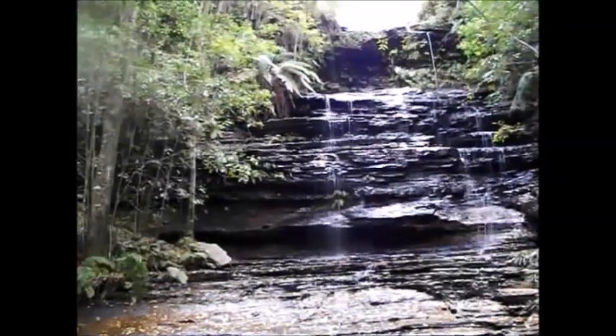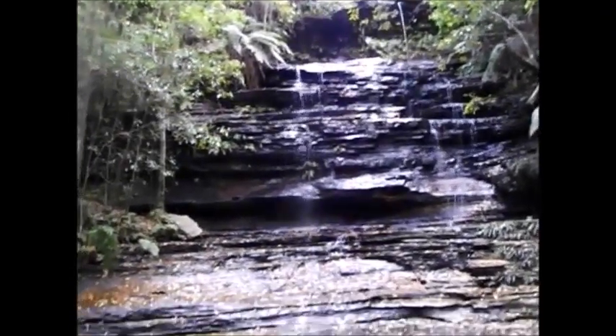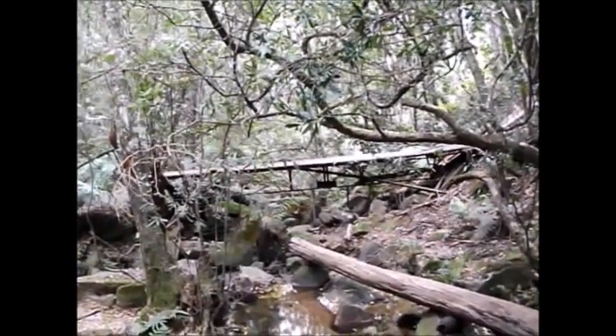This is the waterfall on the second creek we just crossed. It comes down here.